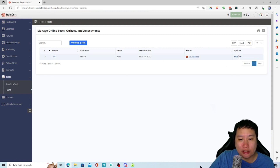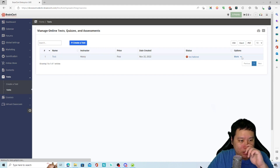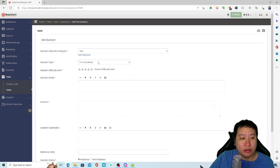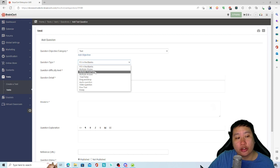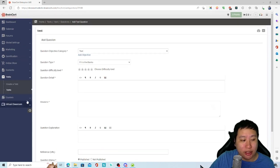Once the test is created, you go into options and set up questions. The UI for this section is not very clear — people might not immediately understand how to create questions and may take a while to get used to it. But once you know how to set it up, it's easy. There are many question types: fill in the blanks, multiple choice, multiple answers, true/false, drag and drop, audio question, video question, free text, and essay.